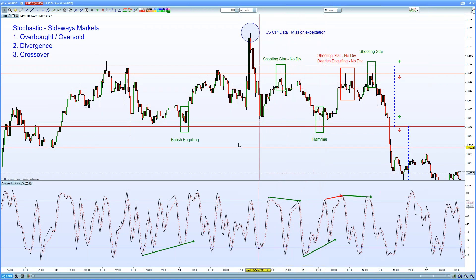As we made our way to the bottom of the range, it was a similar process once again. A hammer formation coming in, a bullish reversal pattern down at support where we found ourselves oversold, with bullish divergence and once again that crossover signal coming in just before the accelerated push to the topside.